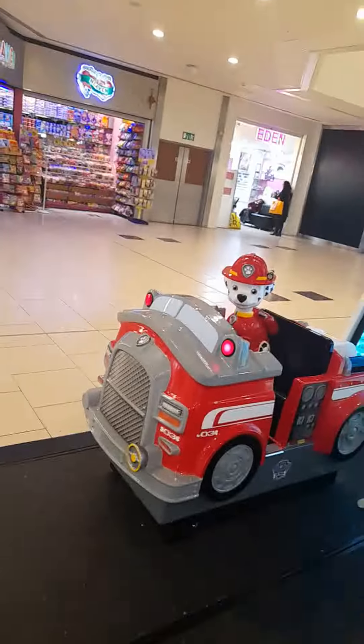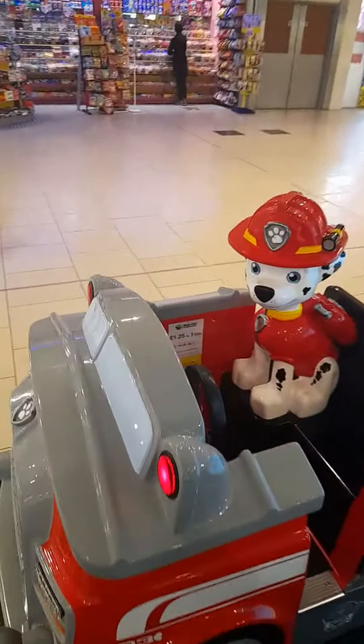Hi guys, today I'm at Miles Spencer's LA Special Representative, and this is Paw Patrol Marshall.